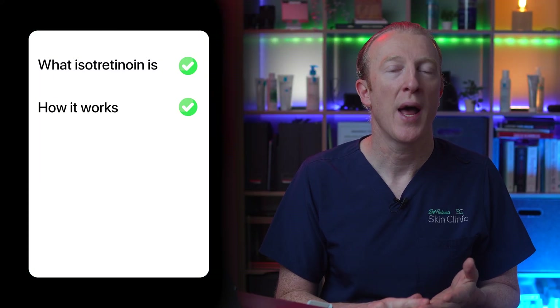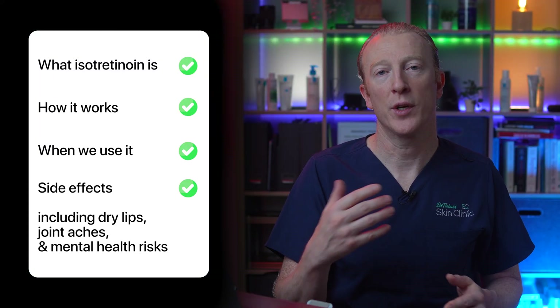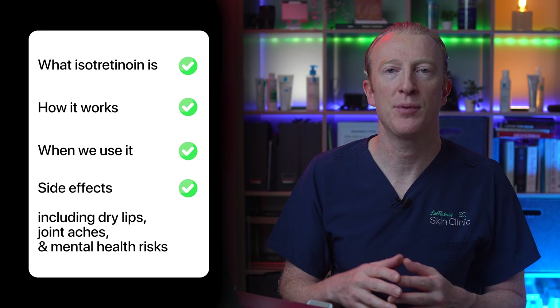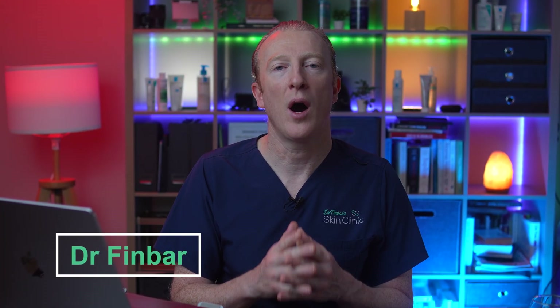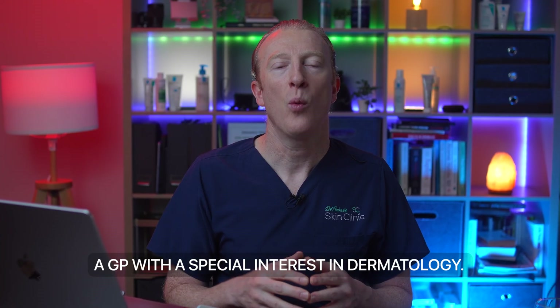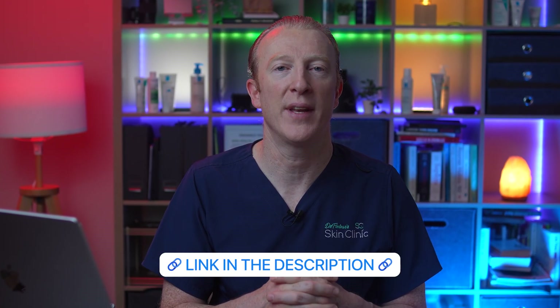In this video we'll cover what isotretinoin is, how it works and when we use it. We'll look at side effects — these include dry lips, joint aches — and we'll talk about mental health risks. We'll look at what we do in our clinic to support our patients, what to expect before, during and after treatment. And no, you don't need to be a teenager to benefit from this treatment.